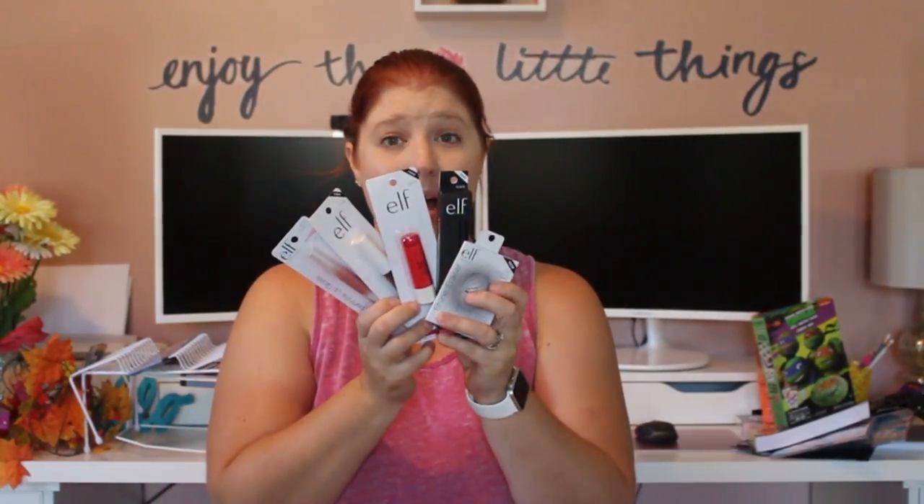They had an entire end cap full of e.l.f. products. I didn't pick up everything, but I got a selection to show you in case your Dollar Tree carries some of it. I got the Shine Eraser Oil Blotting Sheets — 50 in the pack, which is awesome for a dollar. I also got a matte lip color in Dash of Pink — it almost looks like a crayon but you can apply it as a liner and lip color.